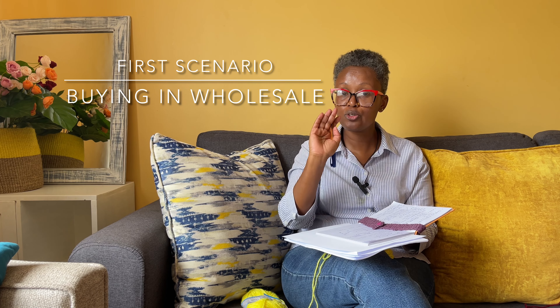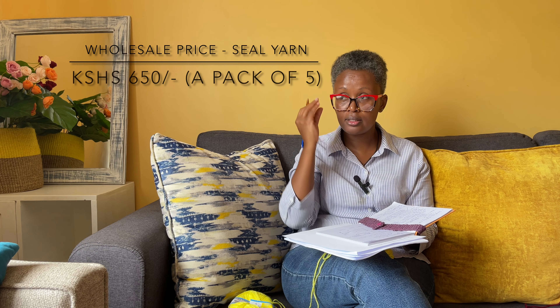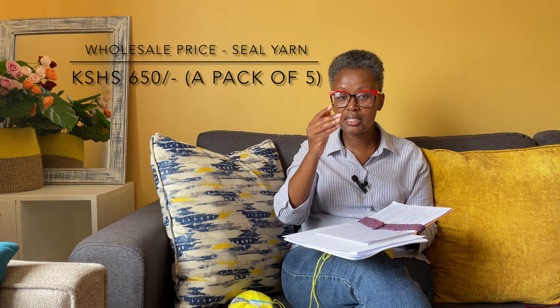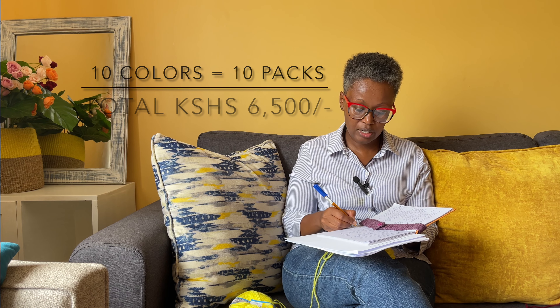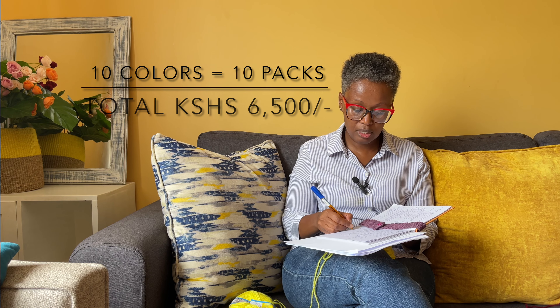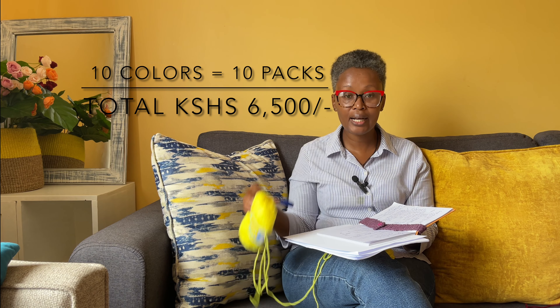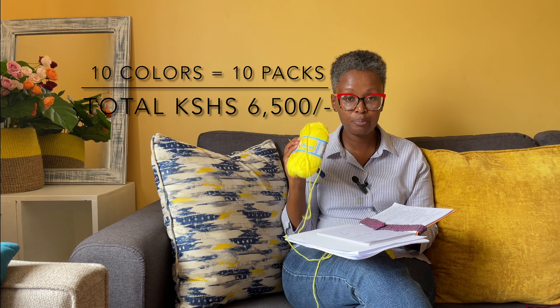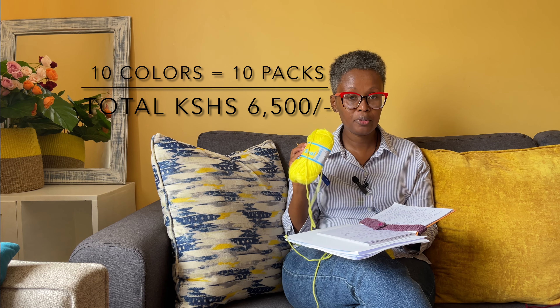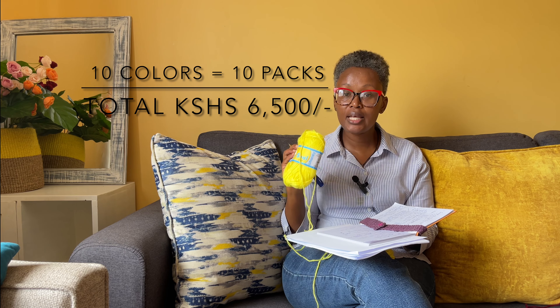In this case we are going to be buying Sillian yarn. I get Sillian at 650 shillings a pack for wholesale. So we have 10 colors times 650 shillings per pack. That pack comes in one color, with a minimum of 5 pieces on wholesale.